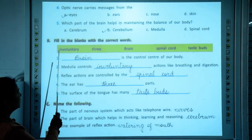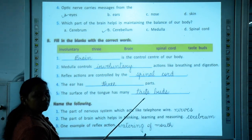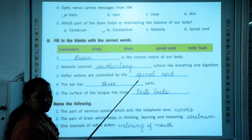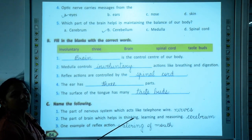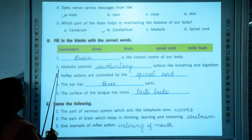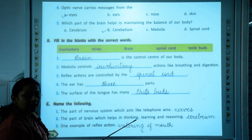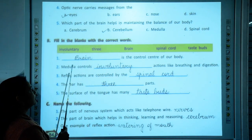Our next exercise is fill in the blanks with the correct words. Words are given in a box and you need to pick the correct word and place it in the blank provided. First one: dash is the control center of our body. The brain is called the control center of our body — it controls all the activities, functions, and systems of our body. Second one: medulla controls involuntary actions like breathing, swallowing, digestion, and blinking of eyes. These involuntary actions are controlled by the medulla.